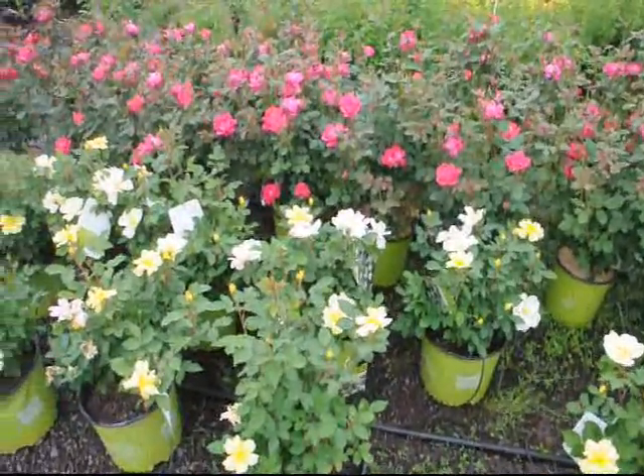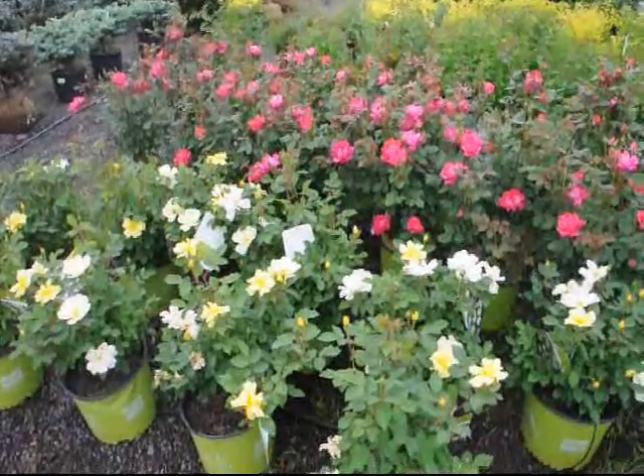We usually carry three different kinds. We have the red, the pink, and yellow knockout roses.